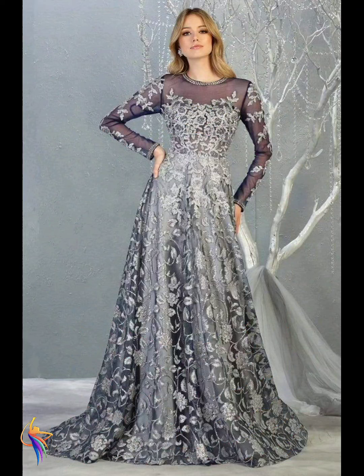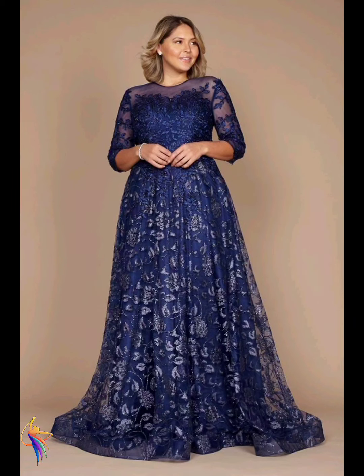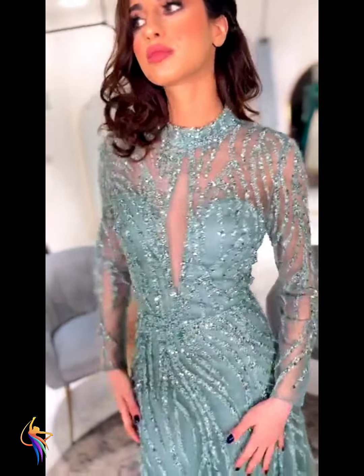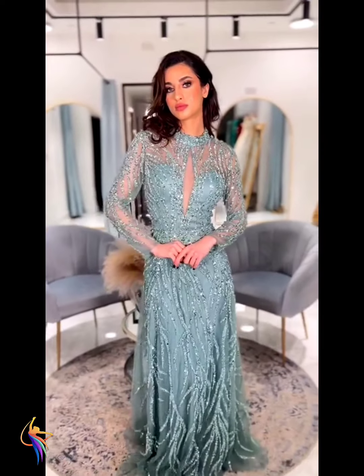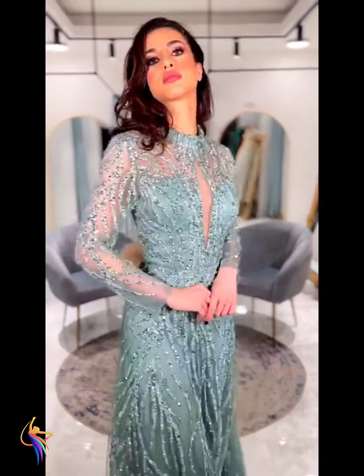I hope girls, you all like my video and enjoy it. Please tell me in the comment box what you like about my video. And if you need a certain type of video in the future, please tell me in the comment box — I'm waiting for your comments!